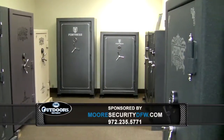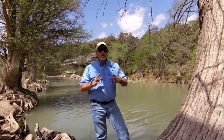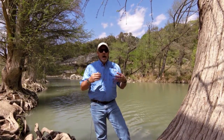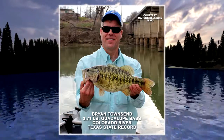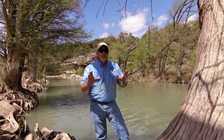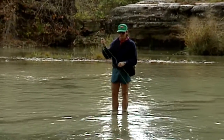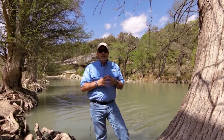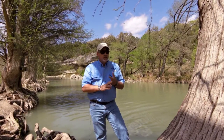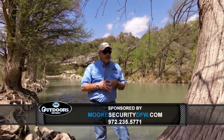Hi everybody, welcome to this week's Lone Star Lakes, brought to you by More Security and Heritage Safes. We're on the Guadalupe River, home of the Texas state fish — the Guadalupe bass. A new record bass was recently caught on fly fishing gear. The Guadalupe bass is a small fish; even the record is under four pounds. Use a spinning rod with four to six pound test, or a three to four weight fly rod. Try streamers and emerging insect flies, or small popping bugs early in the morning. For spinning tackle, use Roadrunners, Rooster Tails, small spinnerbaits, and grubs. Use natural colors in clear water, bright colors in murky water.